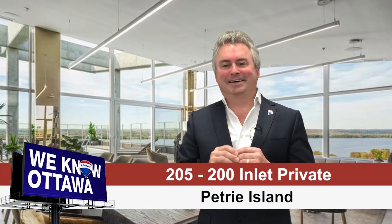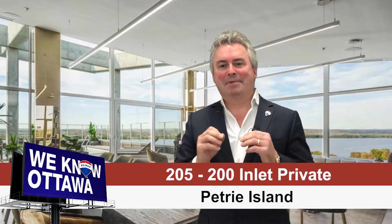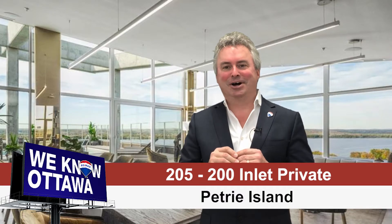This is by far the best pool patio view that Ottawa has to offer. We're at 200 Inlet down at Petrie Island on the east end of the city of Ottawa. My name is Greg Hamry from RE-MAX Affiliates in Ottawa and the Hamry Real Estate Team. We have a beautiful new listing at Petrie Island in building 200, which is the newer building of the two.